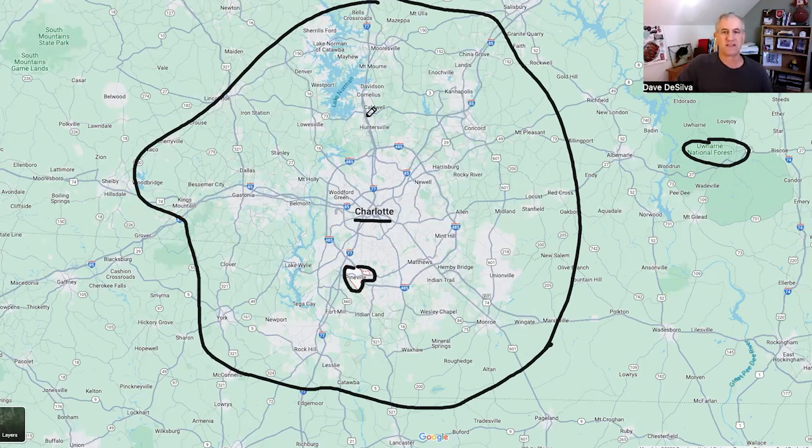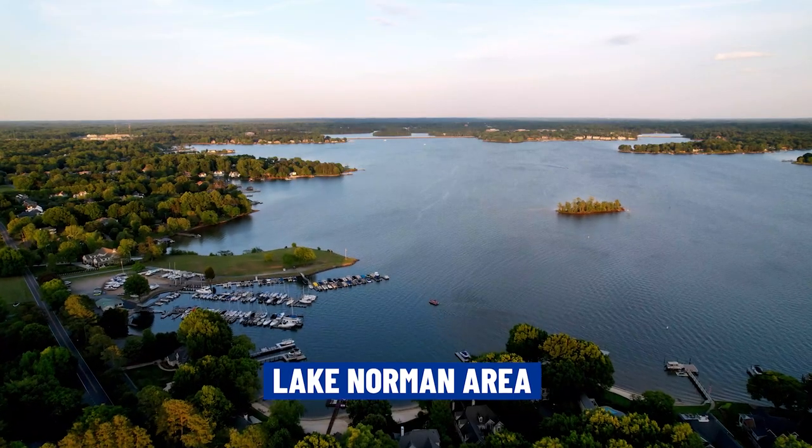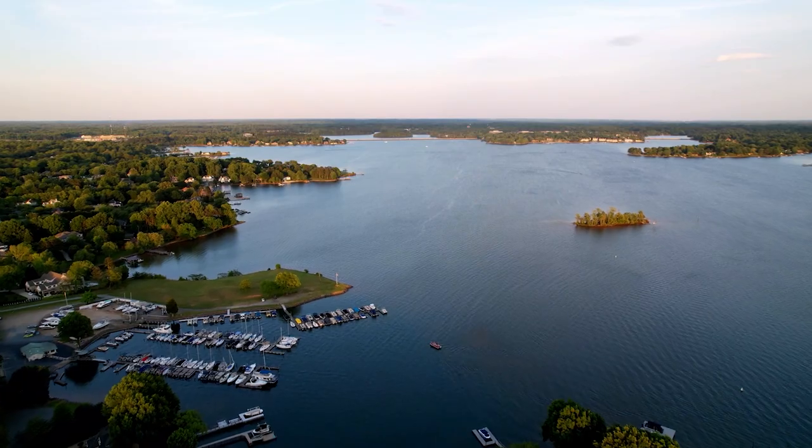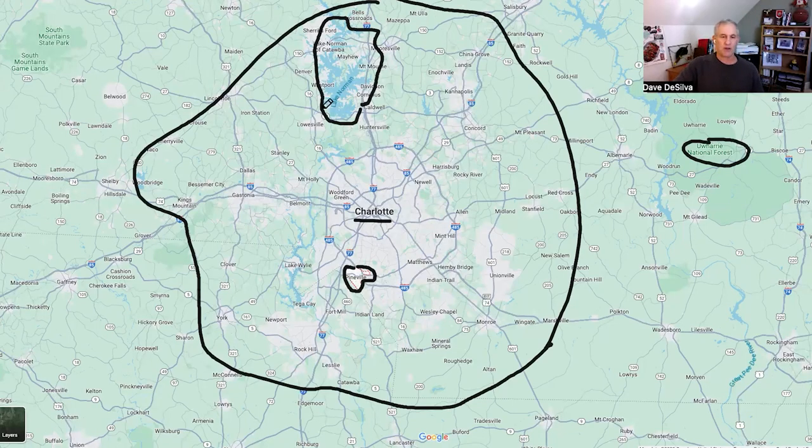Probably one of the big attractions in the Charlotte area is Lake Norman, a man-made lake up to the north bordered by Huntersville, Davidson, Cornelius, Mount Holly, Denver, and Loresville. A lot of race car drivers live in the Lake Norman area. You've also got the Huntersville, Cornelius, and Davidson suburbs to the north, and to the northeast you're looking at Harrisburg, Concord, Kannapolis, and further out, Salisbury.